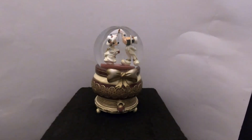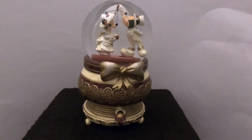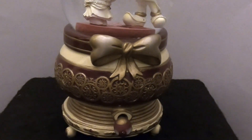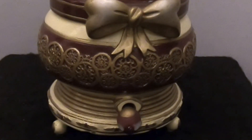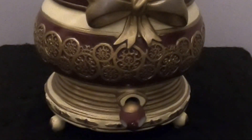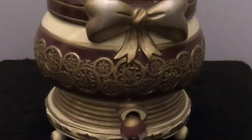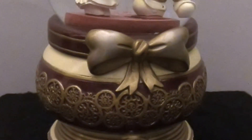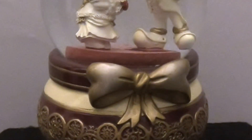Hello everyone and thanks for joining us today at Snow Globe Rescue. I'm Tony and as usual with me is Ali. It is new Snow Globe Sunday again — an all Disney snow globe Sunday with two bonus globes. If you're new to the channel, thanks for joining us. We have some links at the end of the video for some of the other videos if you're interested.